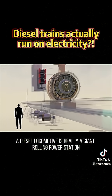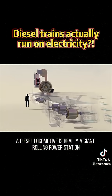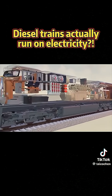So in the end, a diesel locomotive is really a giant rolling power station, turning fuel into electricity to haul thousands of horsepower.